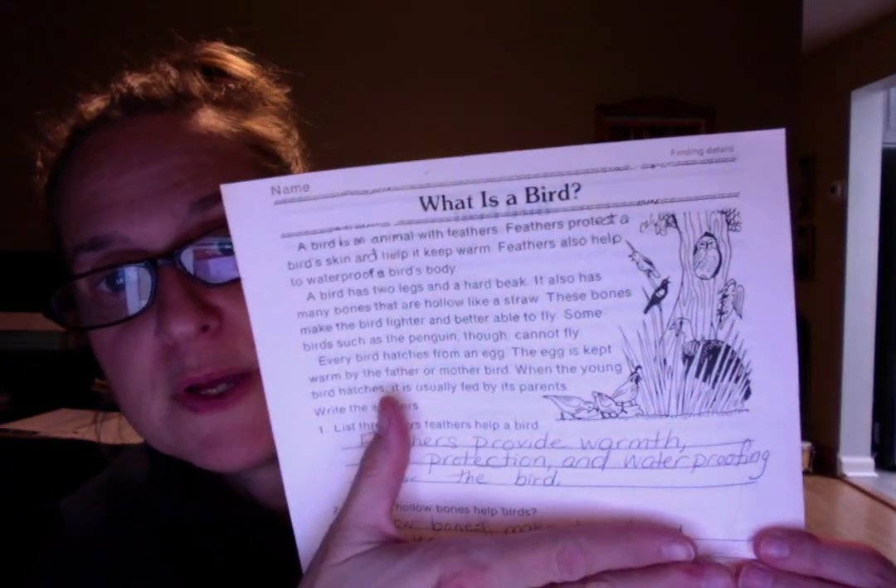So you are to read 'What is a Bird.' I will read it with you in case you didn't. You follow along, okay?